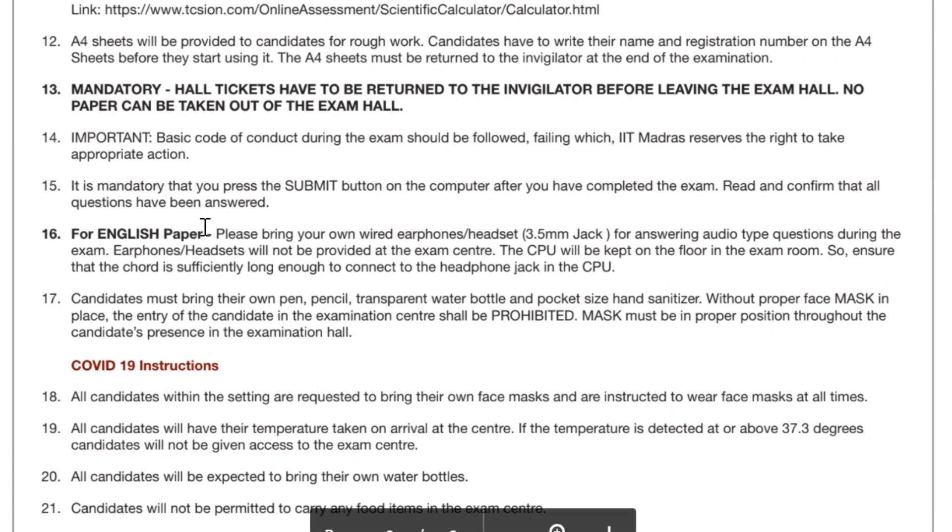For the English paper, there will be audio questions to check your listening capability. Please bring your own wired earphones or headsets — both are okay, but it should not be a Bluetooth one; it must be wired. The wire length is fine as long as it is about 1.2 meters, which is sufficient because the CPU will be on the floor and the laptop or desktop will be on the table. It is only for around four to five questions — just to listen to the audio — so ensure the cord is sufficiently long.